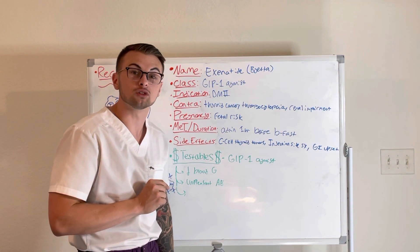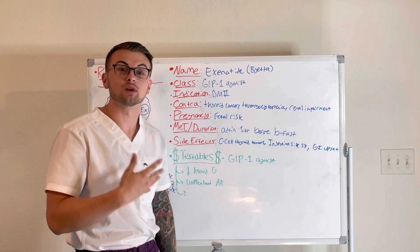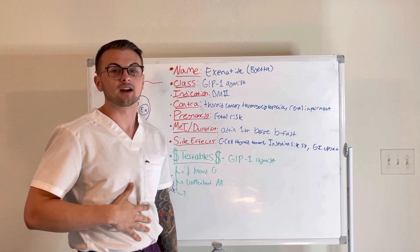Some commonly tested material about Bayeta is that it is a GLP-1 agonist that will lower blood glucose levels, and there are some unpleasant side effects including a risk of thyroid cancer, injection site reactions, and GI upset.